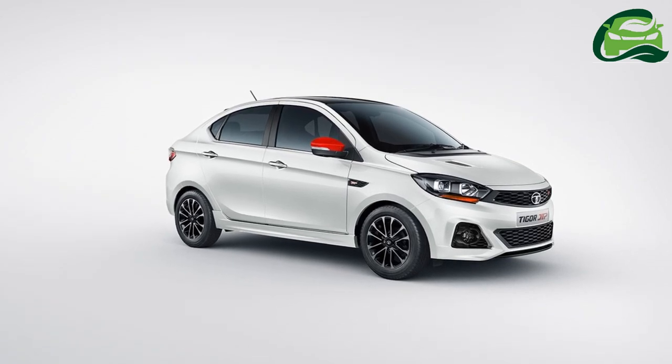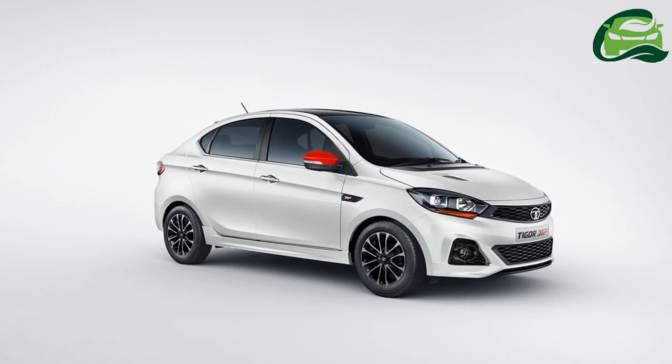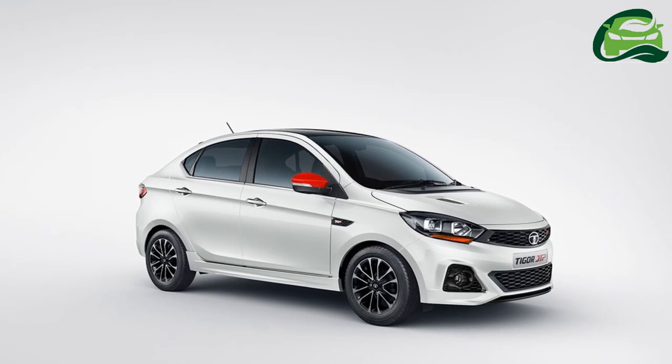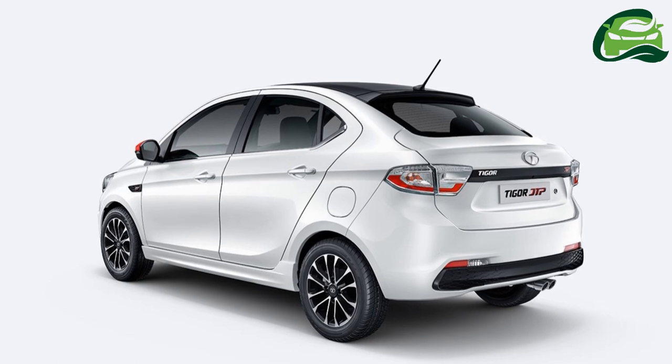Tata Motors today revealed the specifications of the Tiago JTP. First showcased at the Auto Expo 2018, the performance variant of the company's most affordable sedan will go on sale on 26th of October.